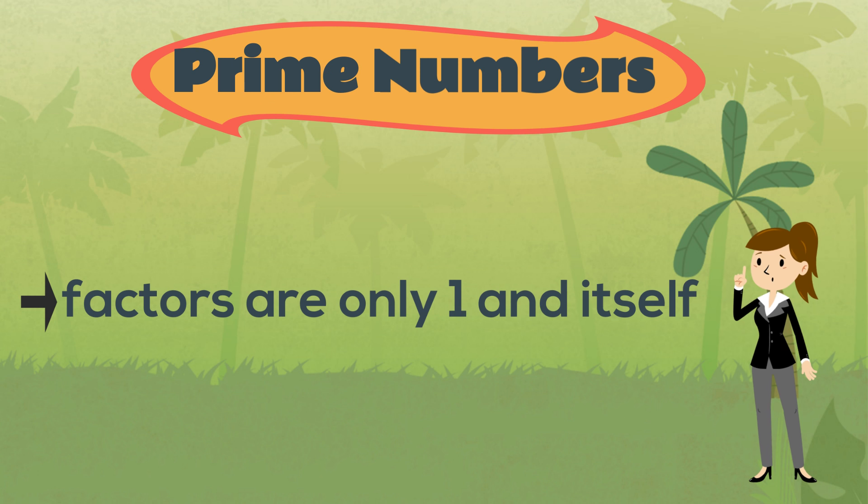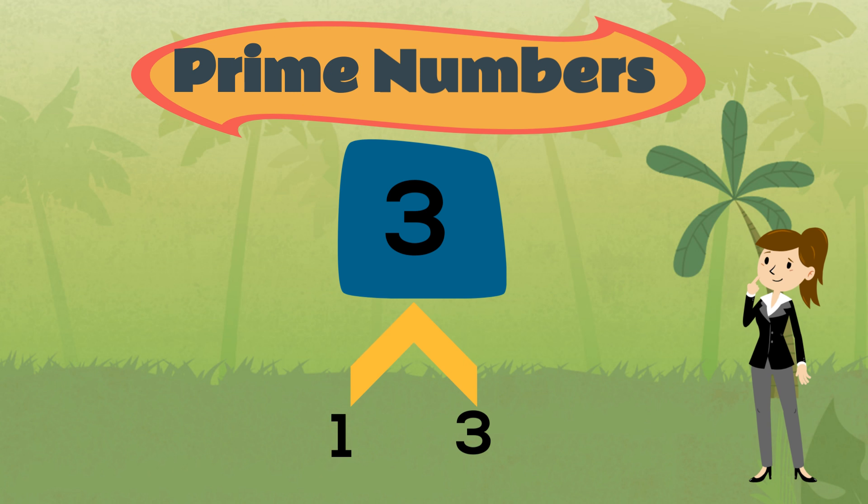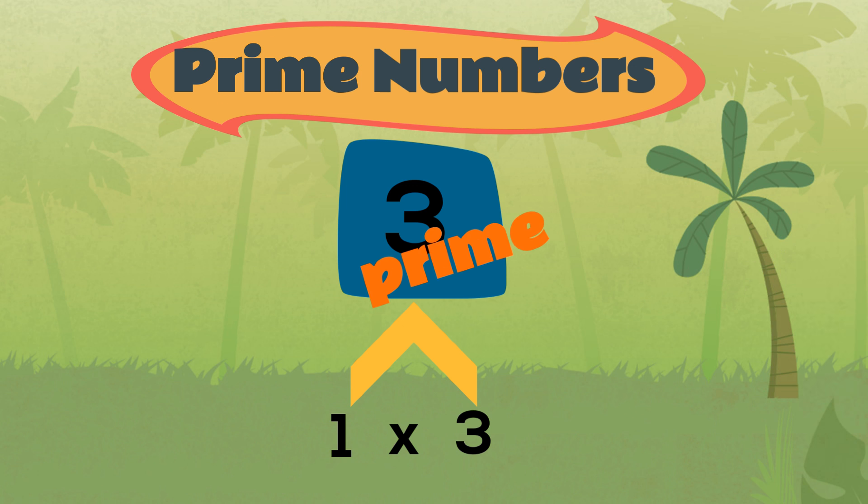For example, the number three is a prime number. Its only factors are one and three. In other words, the only way we can make three by multiplying two numbers is by multiplying one and three together. There are no two other whole numbers we can multiply together to make three. So we know that three is a prime number.